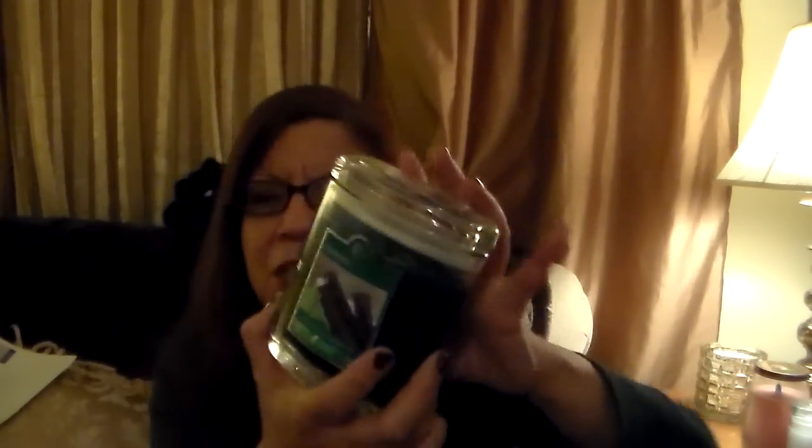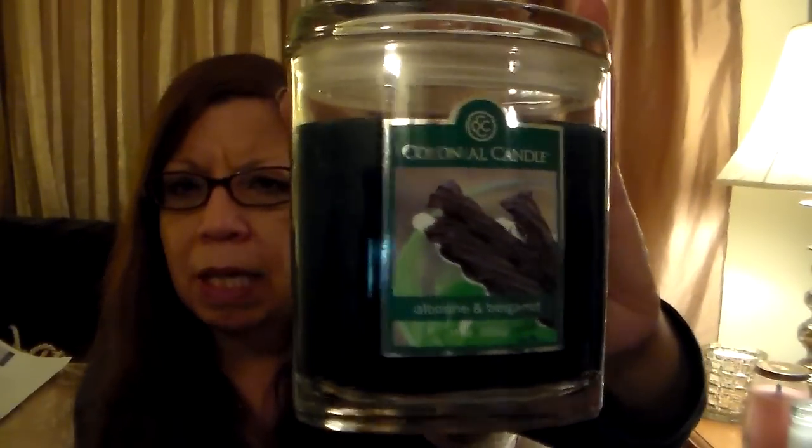Apricot and Mint smells gorgeous — ripe, luscious, juicy apricots mixed with just a hint of fresh green mint. Beautiful. Hopefully it'll throw well, but it's beautiful. Next up: Absinthe and Bergamot.